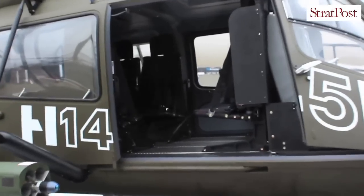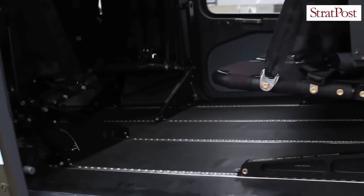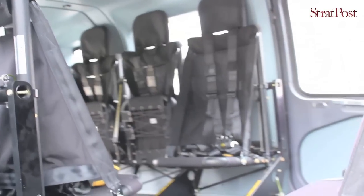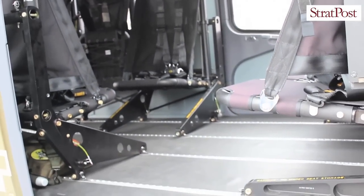This helicopter has a flat floor, which means you can make a configuration quite easily without tools in a few minutes, taking this helicopter from transport to search and rescue or EMS.